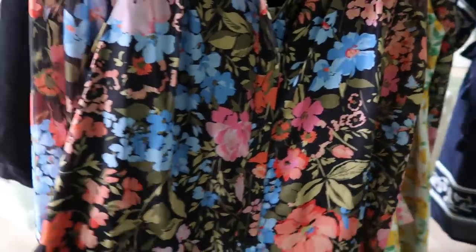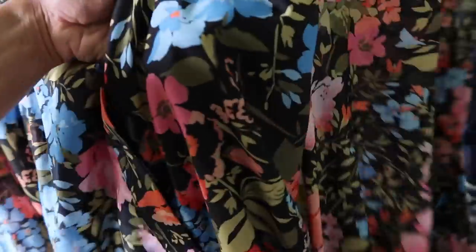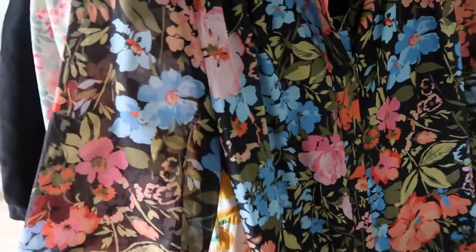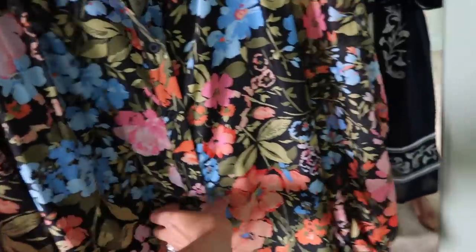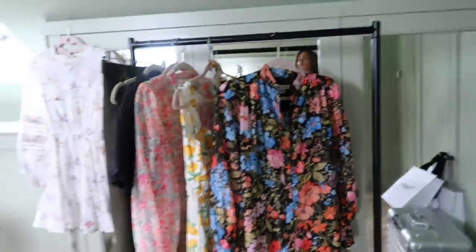I'm someone that loves wearing black in summer — I think it's a real classic. This is almost like black or navy, and this little navy-backed floral pattern is actually something different from my wardrobe. Usually I'd go for a paler backdrop, but this just pops. Those terracotta tones are so lovely.